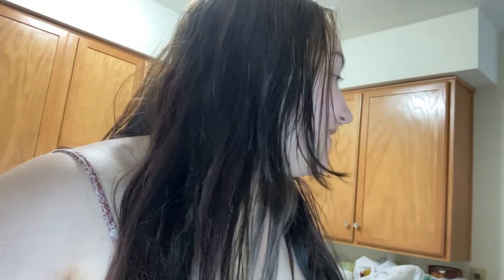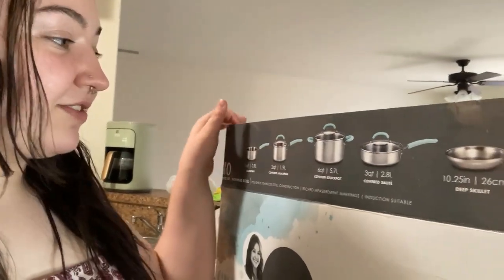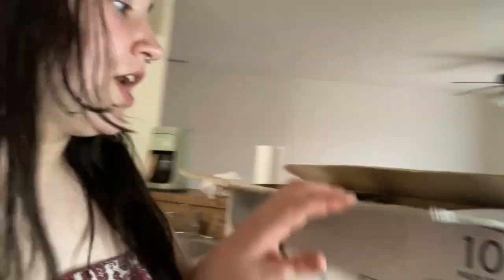We also brought over our pots and pans set, which we haven't washed yet so we haven't used them. The lighting is so much better — we actually put in a new white light in the kitchen, so hopefully when I do my videos here it won't be so bad. The set comes with lids for everything, which is really great, and it also came with these really nice wooden spoons, which are really good quality.